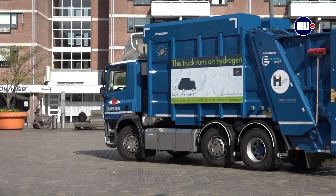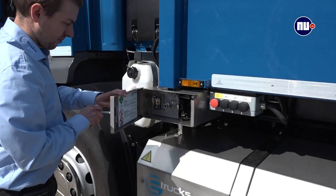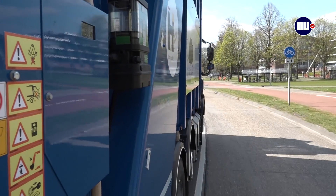These hydrogen vehicles ride around in the city of Eindhoven and they still have to go to Helmond to refuel. That's the only point where they can tank.